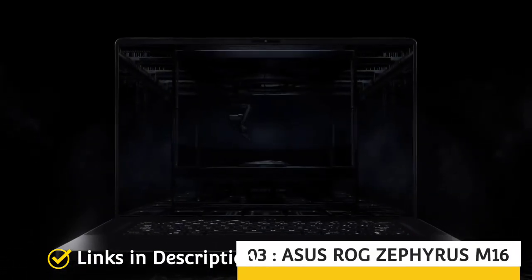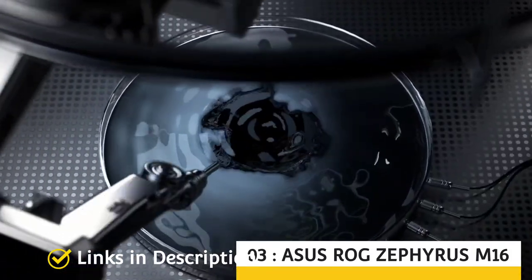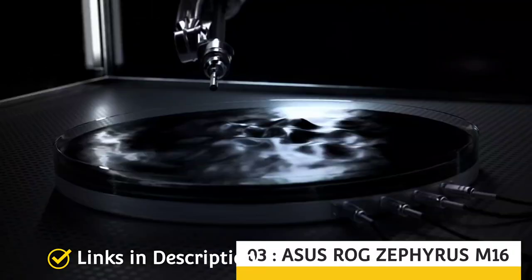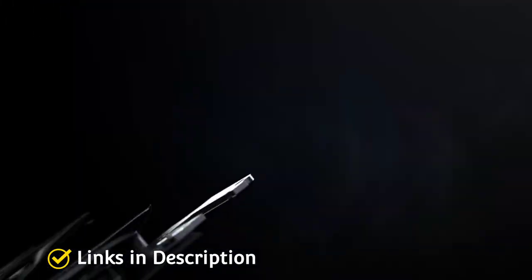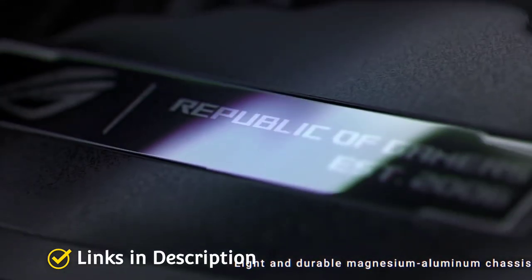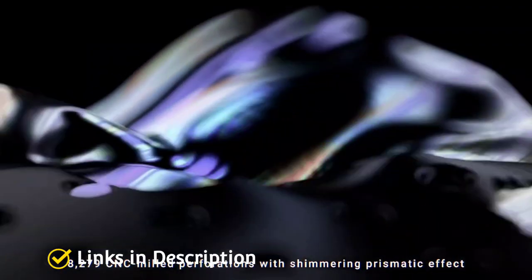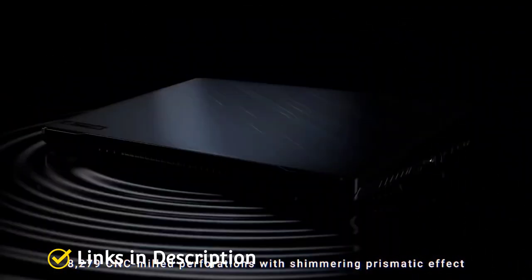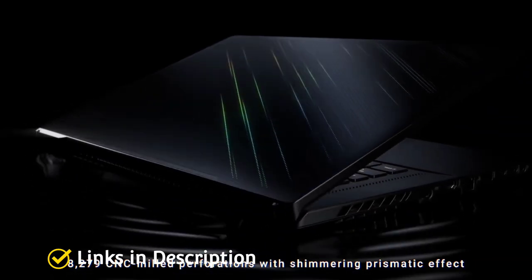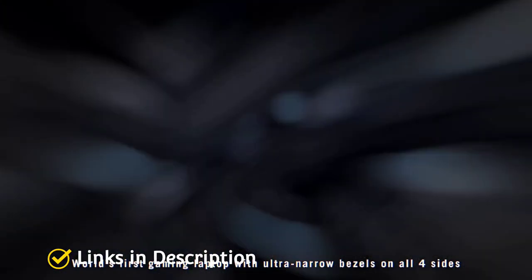Asus ROG Zephyrus M16. The Asus M16 series is not a new venture, but the M16 is one that users have been coming back to. Compared to its previous generation, the all-new model features upgraded specifications with the latest 12th generation Intel Core processor and NVIDIA RTX 3070 Ti GPU, upgradable to even RTX 3080 Ti. Asus has not done much to the design of the new M16, but the overall construction is well worth the price.